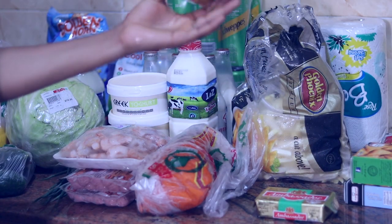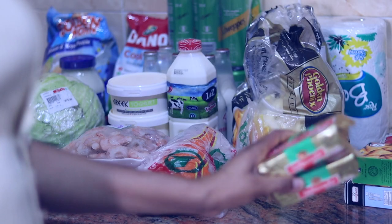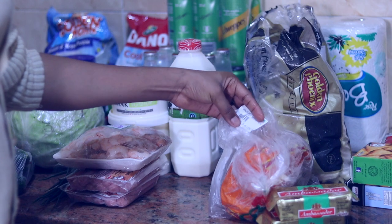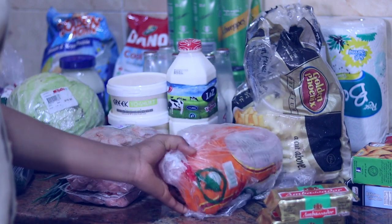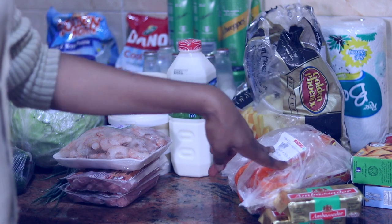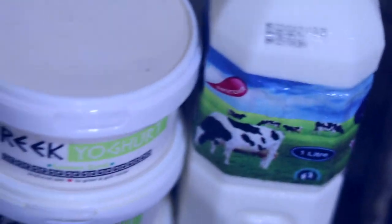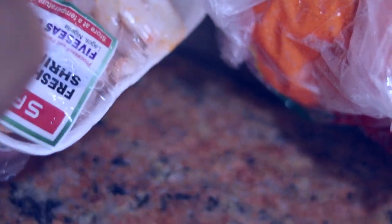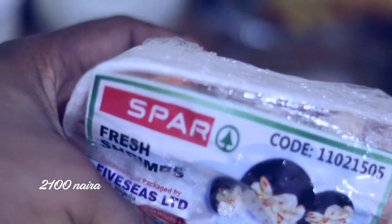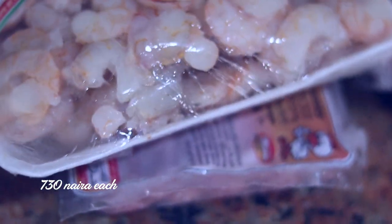I'm going to start with this semi-salted butter from the Ambassador brand — I actually got two of it. Next is this chicken. I got this for 2,536 Naira and I think that's so expensive. Then I got these fresh shrimps. I also got chicken francs — I got 2 of those. I'll just be leaving the prices in the video.